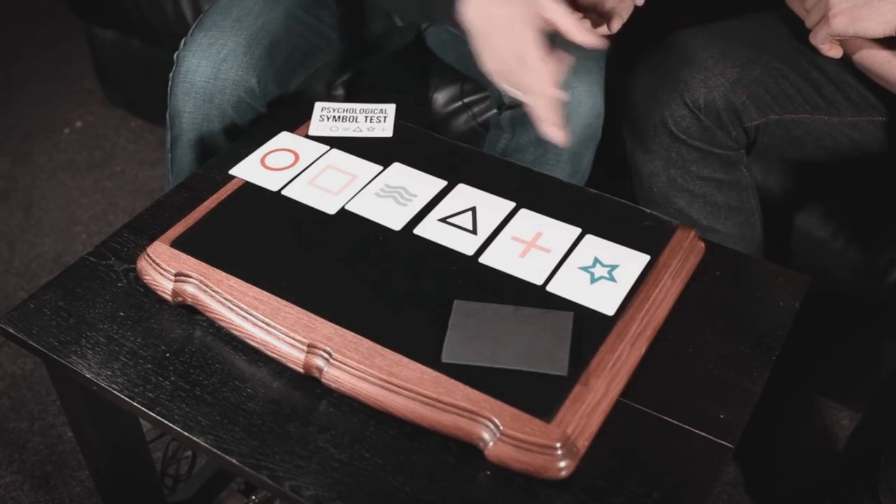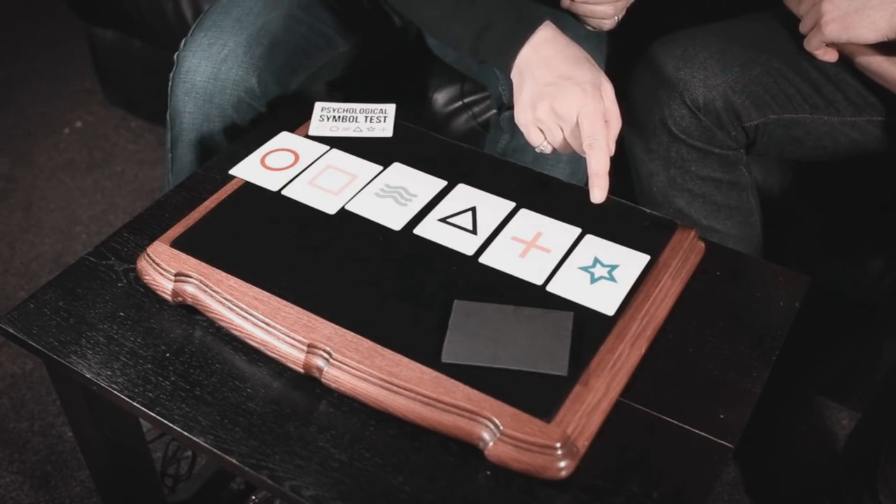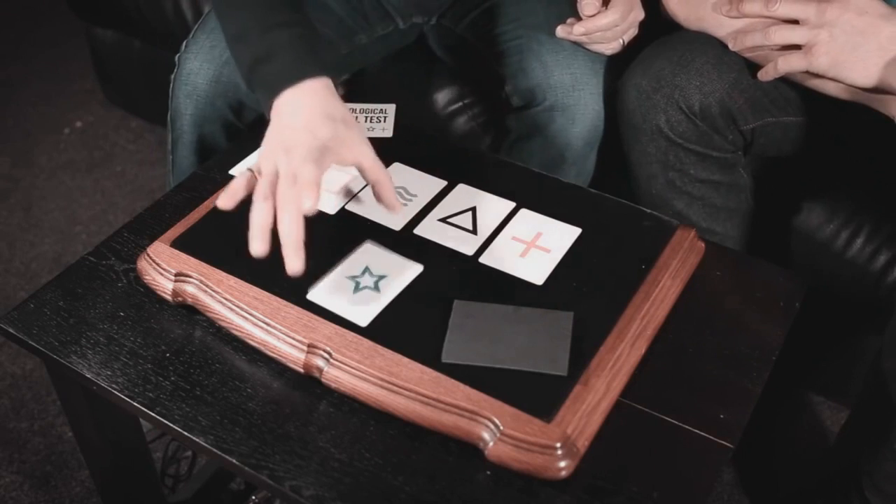What number have you got? Number six. Okay, so you've got another choice to make. If this was number one, this would be number six. If this was number one, this would be number six. Which one is number six — the star or the circle? The star. Okay, we're going to take the star.